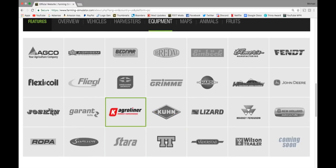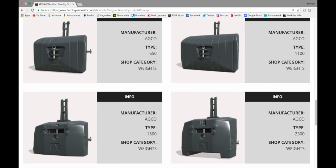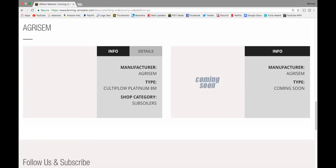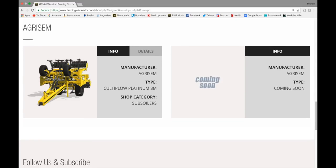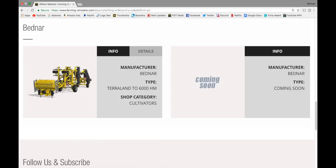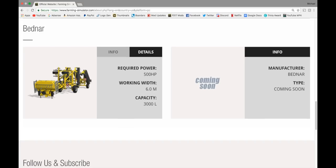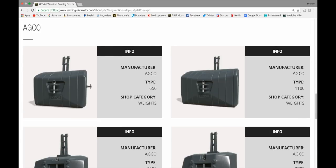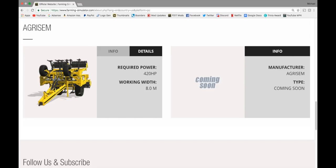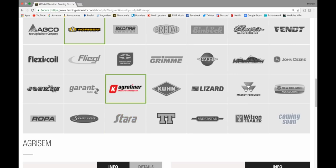Jumping over to equipment — we've got a lot to go over here. Agco has a bunch of weights: 650, 1100, 1500, and 2300. In Agri-Sim, we have the Colt 2 Plow at 8 meters. From Bednar, we have the Bednar TerraLand 6000HM — you'll need 500 horsepower for that, 6 meter working width, capacity of 3,000 liters. The Agri-Sim details: 420 horsepower, working width of 8 meters. If you own the Big Bud, you already know about Agri-Sim.